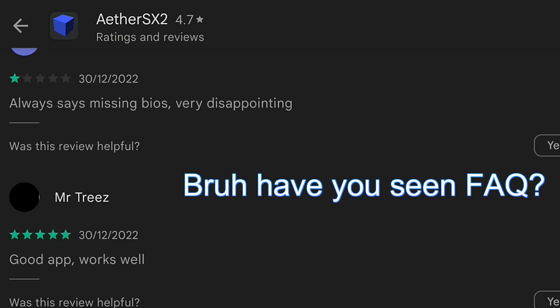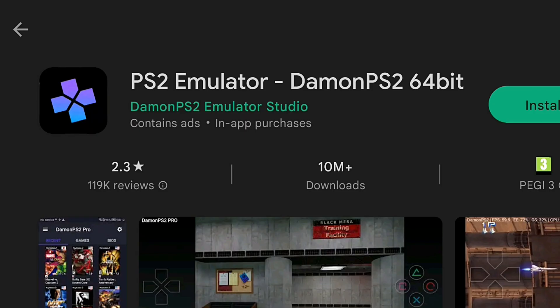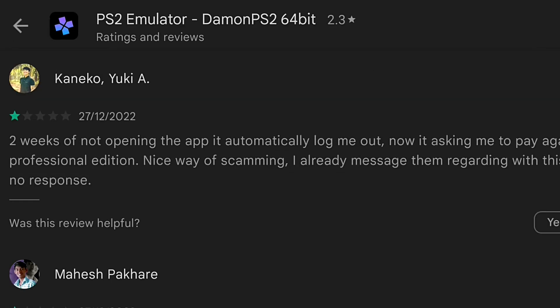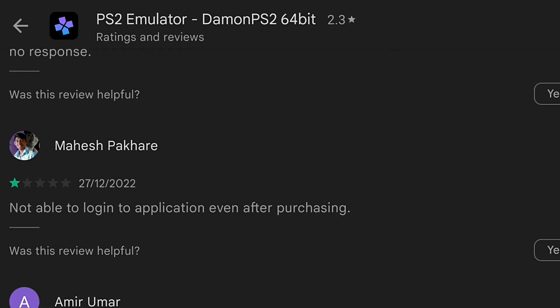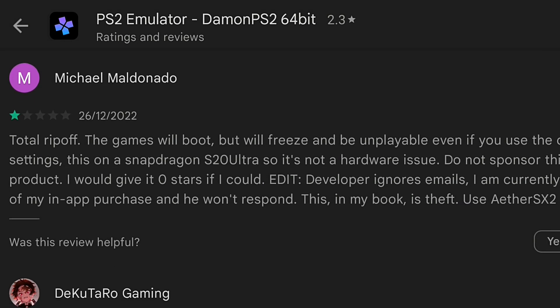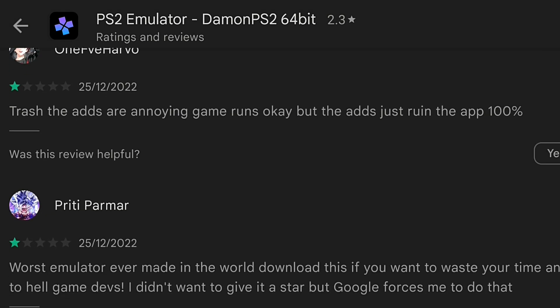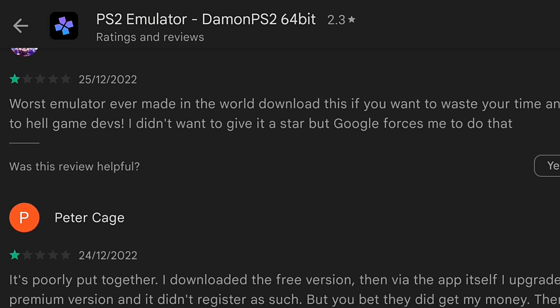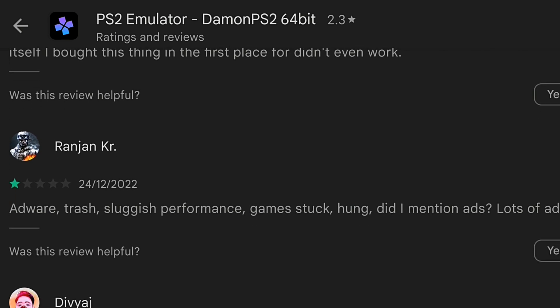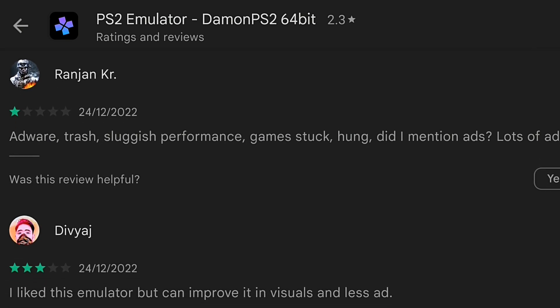Now let's check this other app. Rating? 2.3 stars. Check reviews sorted by most recent: total ripoff, trash, adware, worst emulator ever, waste of time, go to hell gamedevs, scammers, I didn't want to give it a star but Google forces me to. I think now it's crystal clear — the more I see, the more I'm assured. Vox populi, vox dei.